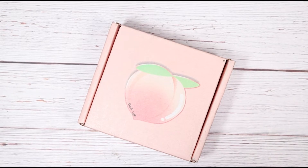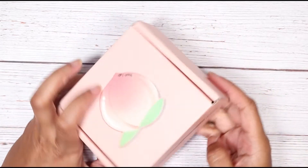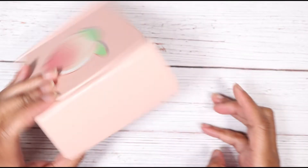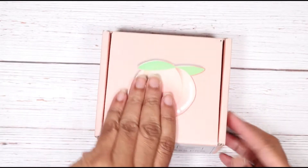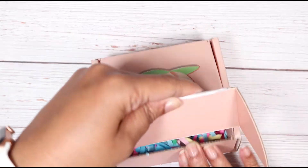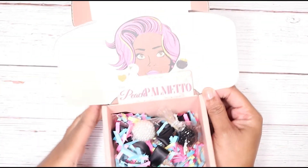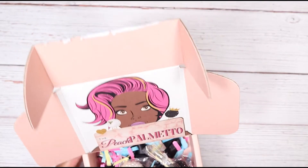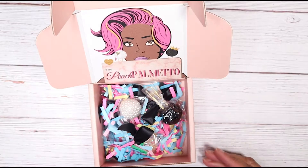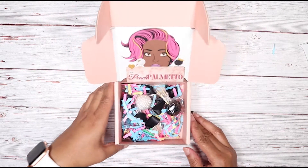Hey y'all, welcome back to my channel. I'm having to do a voiceover because this entire recording recorded without the audio. I'm going to be unboxing some planner accessories from a company called The Peach Palmetto. When I opened this up I was super excited — all of the packaging I thought was simply gorgeous. I thought it was a good marketing idea with her custom boxes, I just thought they were adorable.